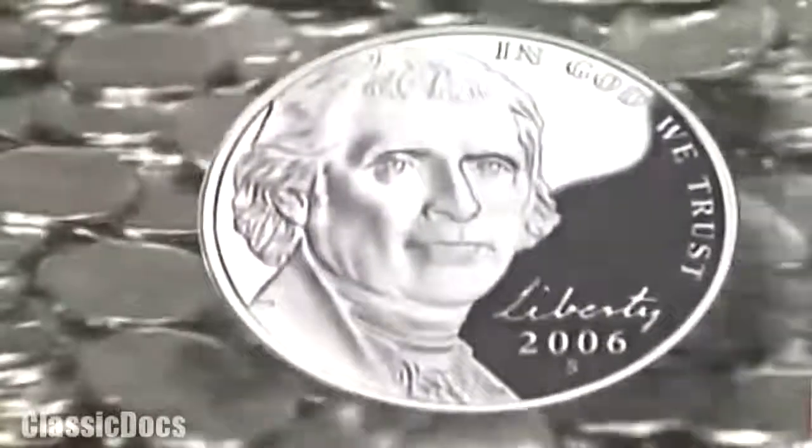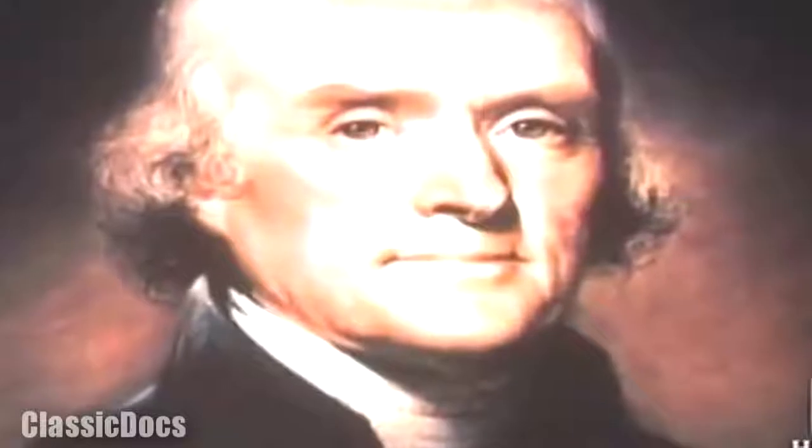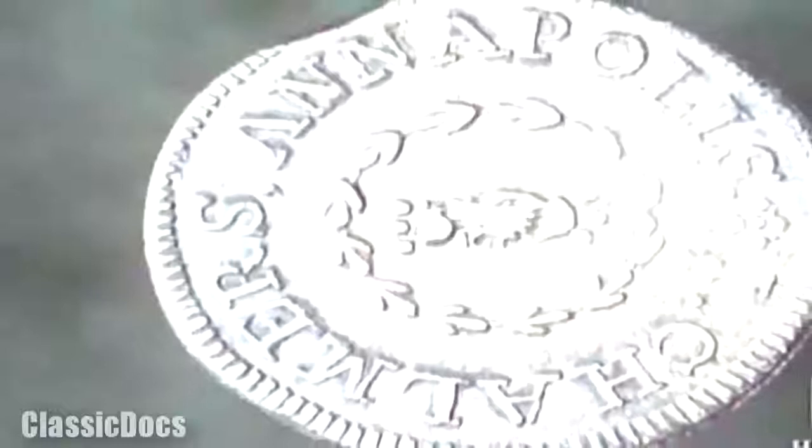This efficient production process would have no doubt amazed the founding father largely responsible for the Mint's founding. When Thomas Jefferson became America's first Secretary of State in 1789, the new nation's monetary system floundered in chaos. No unified form of currency existed. The individual colonies circulated a wide variety of bills and coins. Foreign colonists from France, Britain, Spain, Portugal, and Germany often used their own currency, and every colony had its own exchange rate — making commerce extremely difficult.